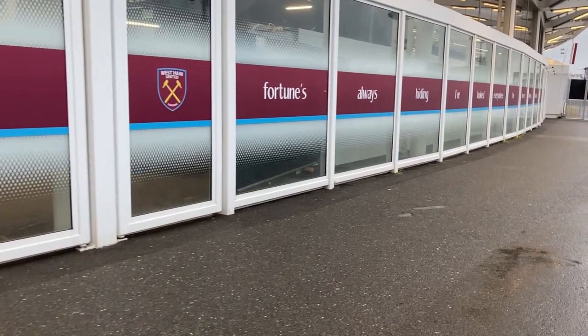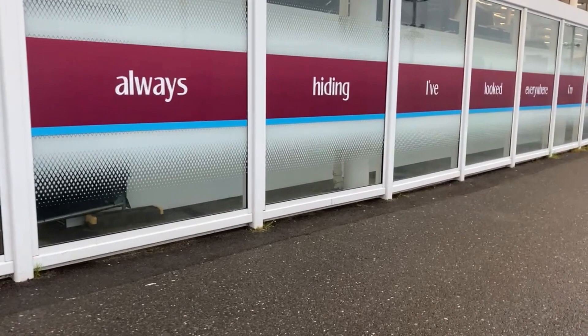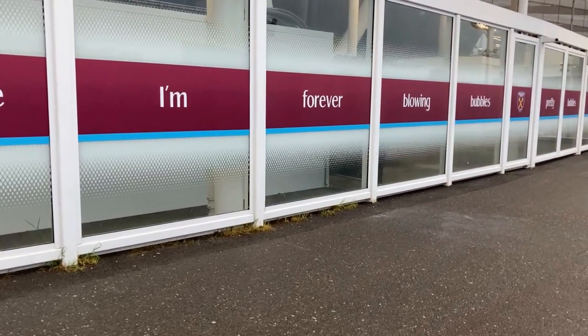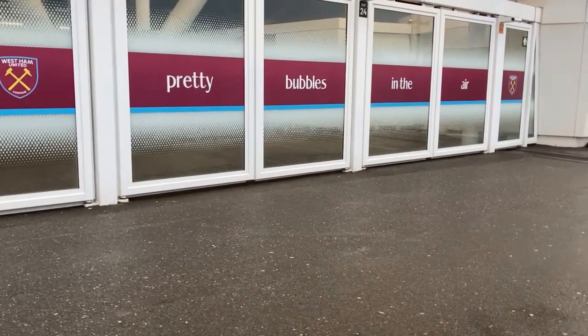The first player in West Ham colours to score a hat-trick at the London Stadium was Tony Martinez. On the 15th of October 2017, in the Premier League 2 match against Manchester United, Martinez bagged his goals in the 24th, 45th and 48th minutes in front of a crowd of nearly 1,500.